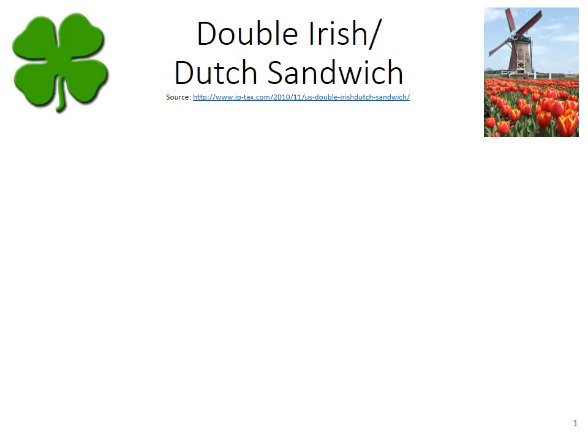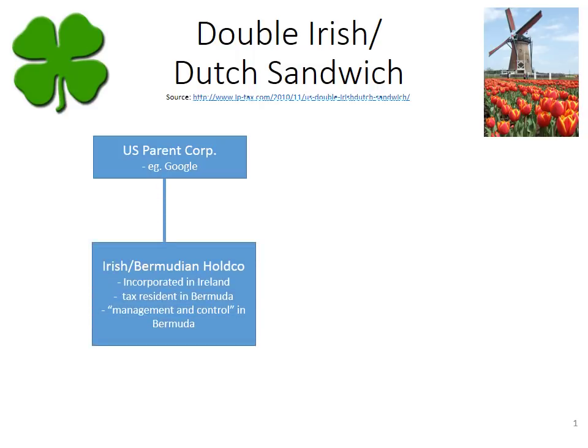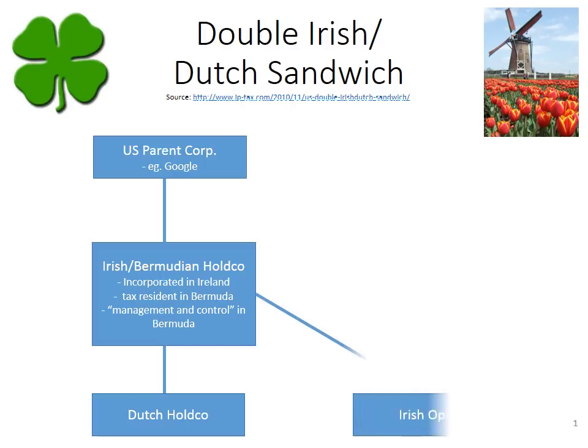We'll go through the mechanics of what the Double Irish Dutch Sandwich involves — where the Irish comes from and where the Dutch comes from. We start with the U.S. parent corporation, a company like Google or other major tech companies, which pays U.S. income tax. The U.S. parent corp forms a subsidiary incorporated in Ireland, but the corporation is tax resident in Bermuda by having management and control resident in Bermuda — we call that the Irish Bermudian Hold Co. That Irish Bermudian Hold Co. then forms a Dutch holding company in the Netherlands, and also forms an operating company in Ireland.